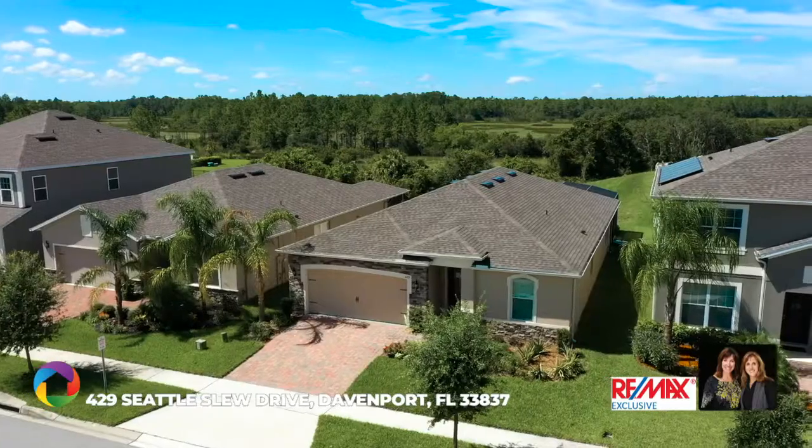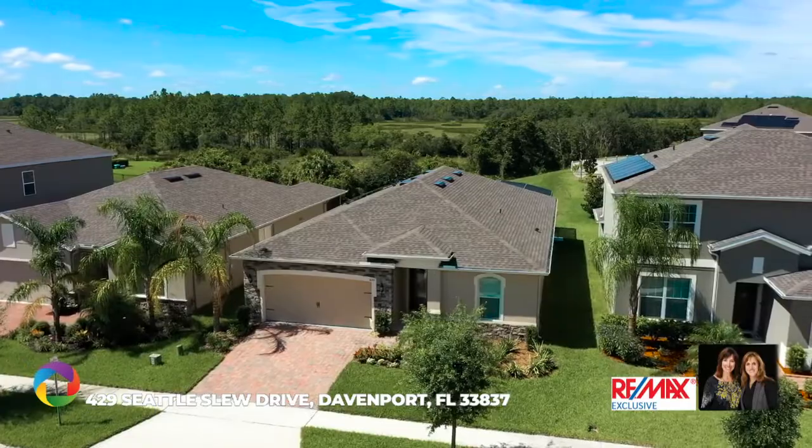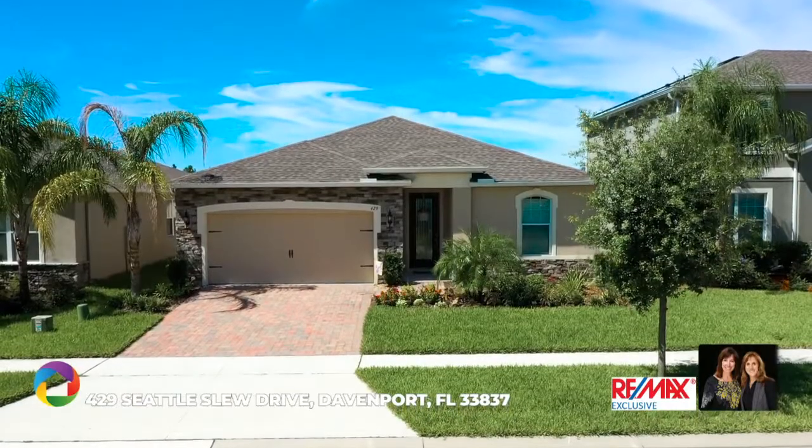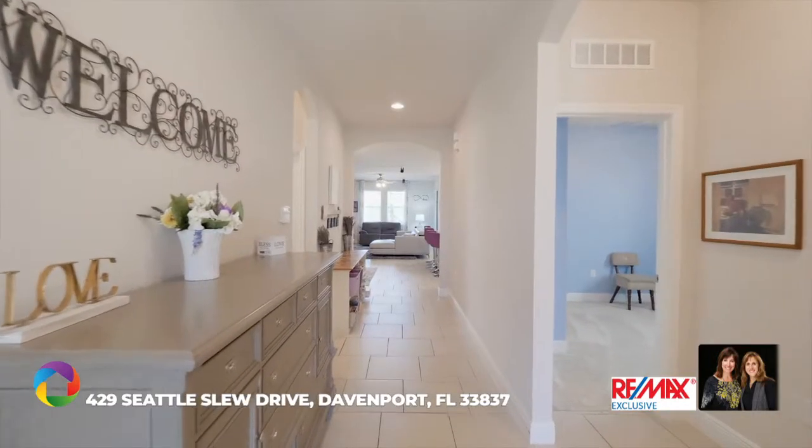One of the few lots facing the reserve for a beautiful view. You're welcomed by a paver driveway and sidewalk to this solar powered home with its stone elevation and chinchilla glass front door.